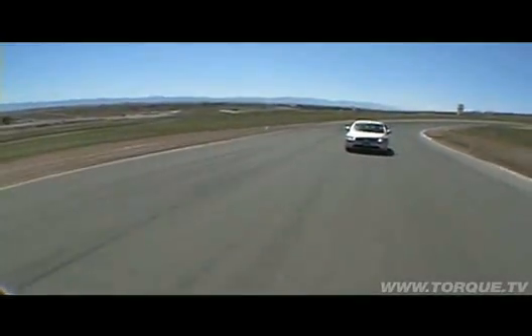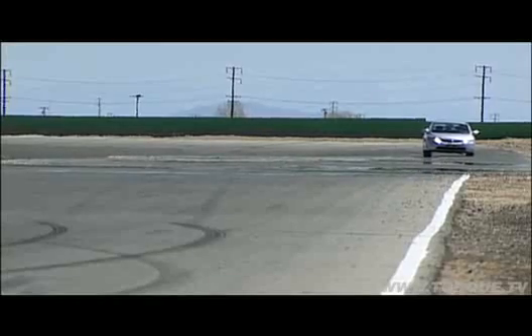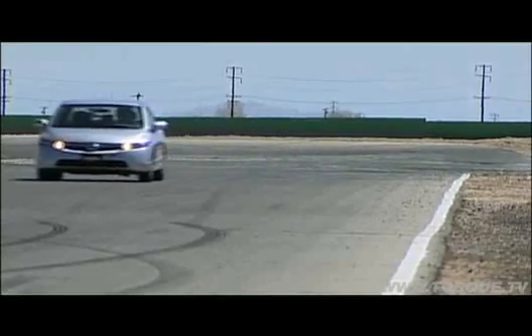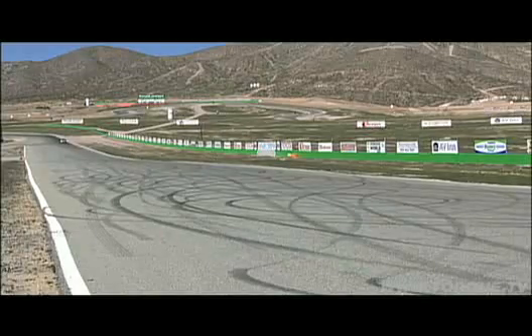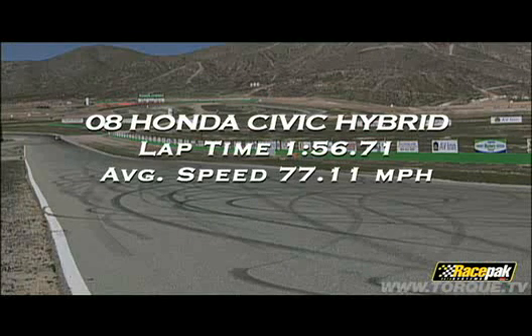It's really cool that they're making these cars, trying to save the planet. But it's boring — this is definitely rental go-kart feeling. Let's see what kind of top speed we get coming into the sweeper: 87, 88, 89, 90, 91. The Civic Hybrid turned a fast lap of 1:56.71 with an average speed of 77.11 miles an hour.